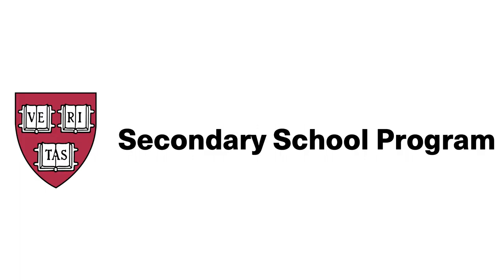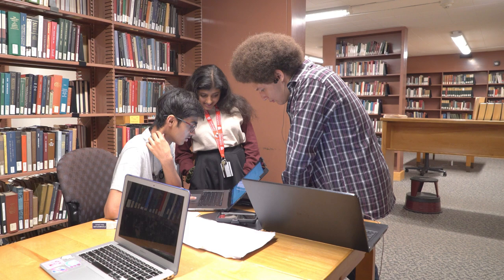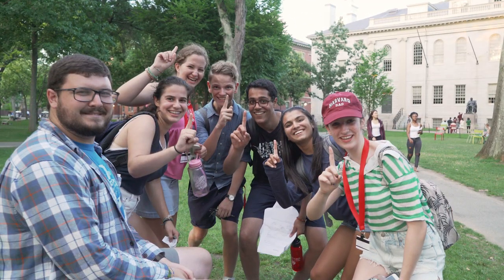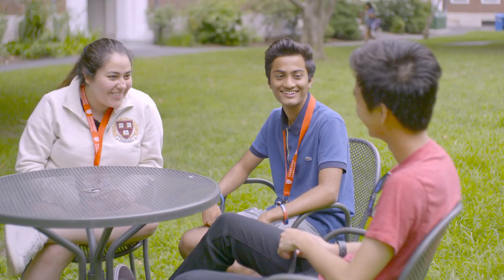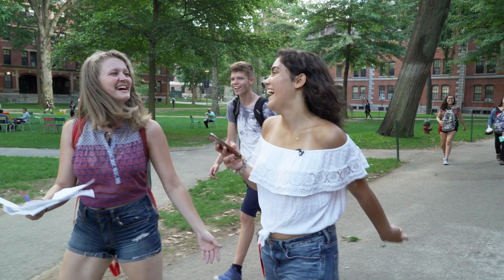The best time to submit your biographical passport page and financial documents to us is about a week before registration begins. If you are a secondary school program student, you can begin submitting documentation after your acceptance to the program. For all students, because your I-20 is tied to your registration status, we recommend registering in I-20 eligible courses as soon as registration opens so we can issue your I-20 as soon as possible and increase your chances of a successful F-1 visa application.